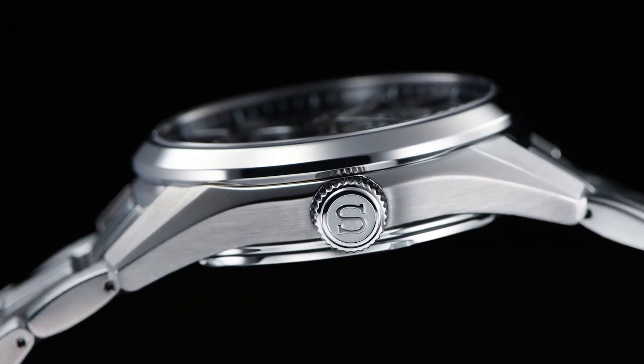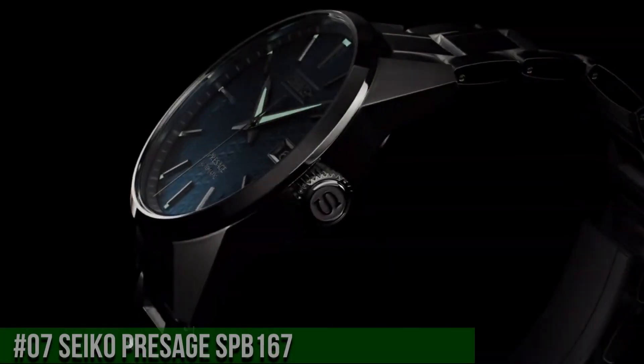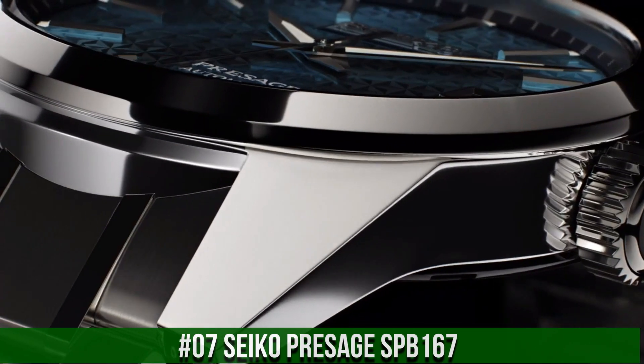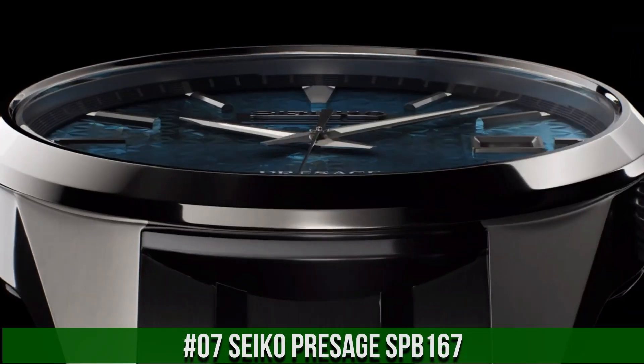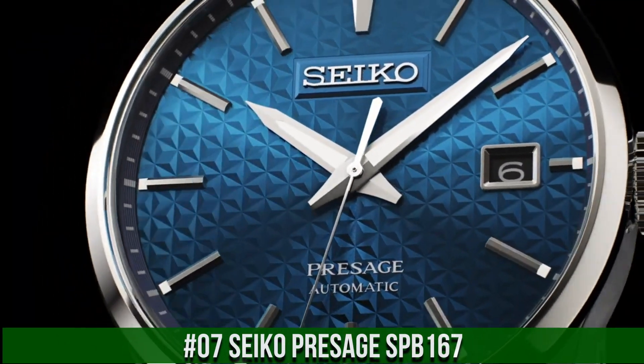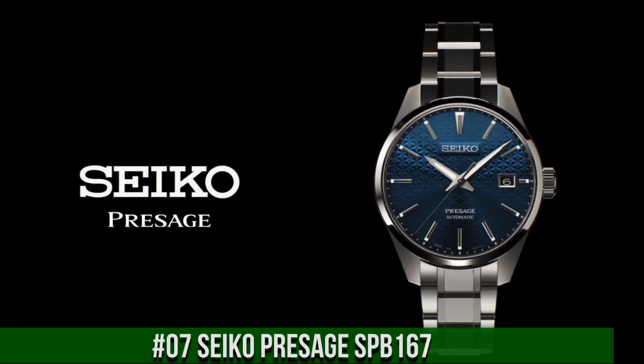Clasp: 3-fold clasp with push-button release. Number 7: Seiko Presage SPB167. Simple, clean, nice watch for a reasonable price. Caliber 6R35, movement type automatic with manual winding.